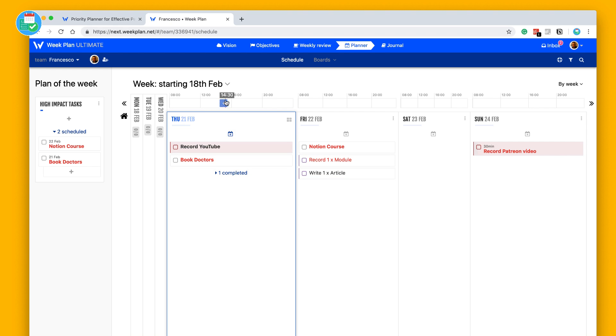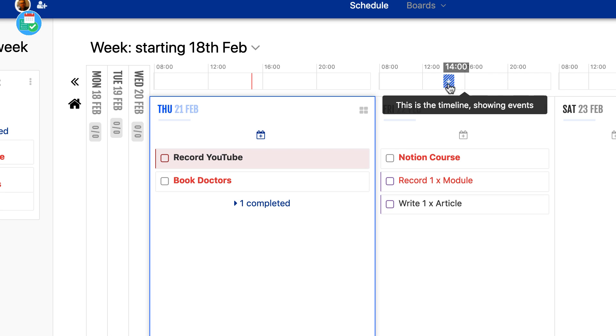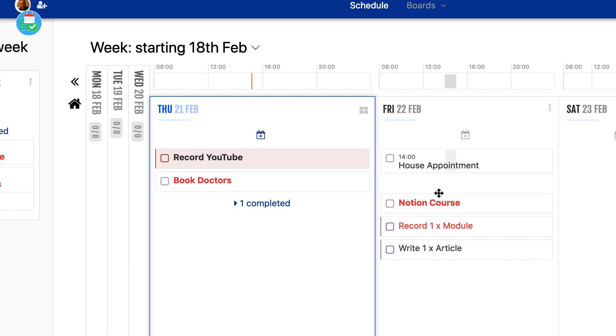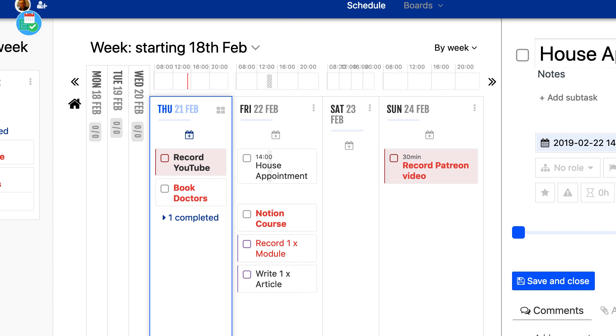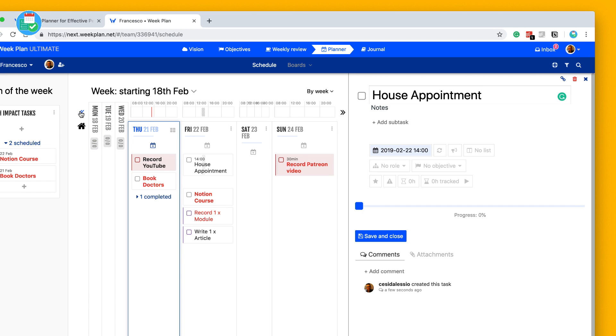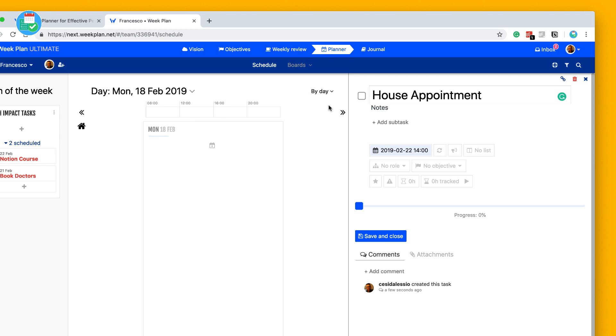There's a timeline up here which shows events, and you can connect your Google Calendar with it — something a lot of people will like. For example, on Friday I've got a house appointment meeting. Once I add that and press save, it gives a time-specific task. Clicking into it reveals more detail, and it looks a little bunched in week view.